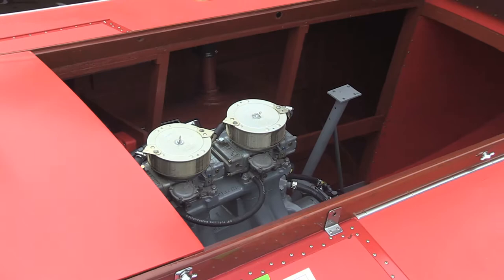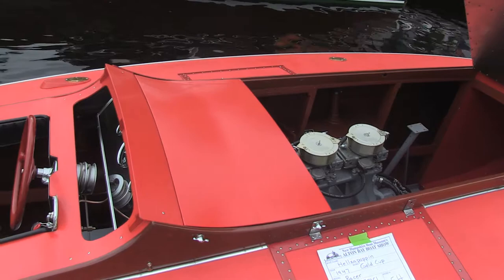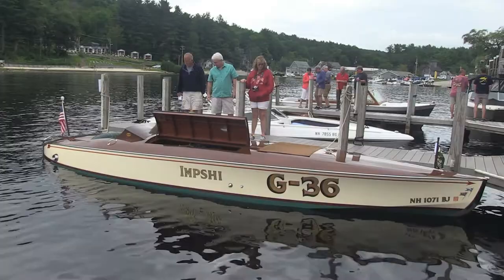This boat was built to compete for the Gold Cup, but it never did. It got put into storage around 1950 and stayed there ever since — about 60 years in storage. This is a recent arrival on the show circuit. Great to see it back out.